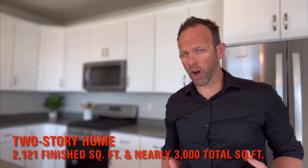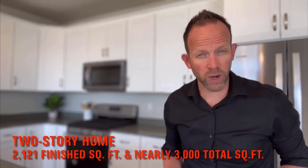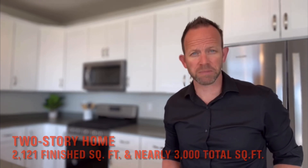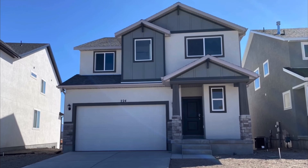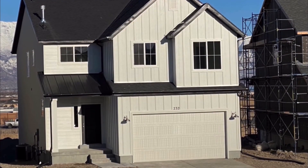The Aspen is a two-story home that gives you 2,121 finished square feet and almost 3,000 total square feet including the unfinished basement. This house gives you four bedrooms and two and a half bathrooms. It's one of three elevations Alpine Homes offers in this community. Most home builders offer three or four unique exterior options so you can customize the home to your personal taste but also to keep the homes looking different from one another in each neighborhood.